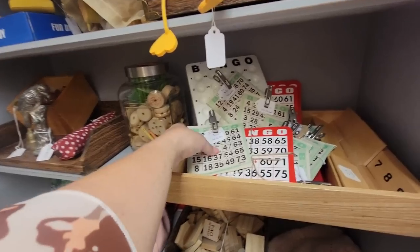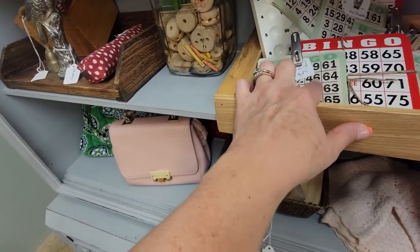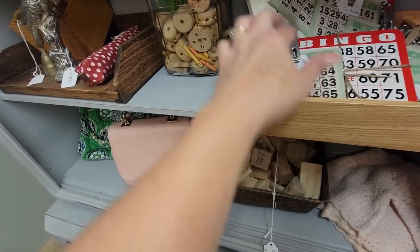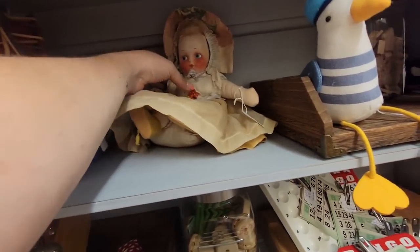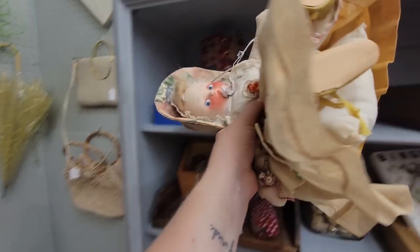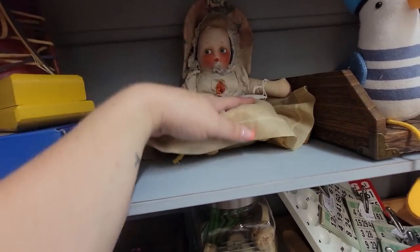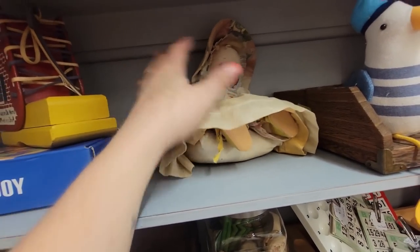Every time I see bingo cards, I think of Miss Pamela Blanchard. $20 for the paper ones. And look at this baby — she's cute, she's got a cloth face, she's sitting on a little pillow. She is $4.